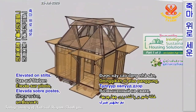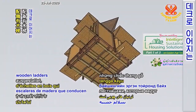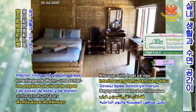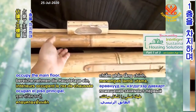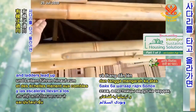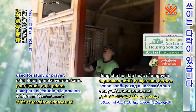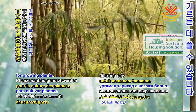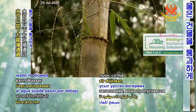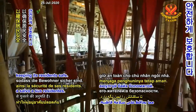Elevated on stilts, the Blooming Bamboo House is equipped with wooden ladders that lead to small decks around its perimeter. Interior living and sleeping areas occupy the main floor, and ladders lead up to attic spaces that can be used for study or prayer. The area below can be used for growing plants. If flooding occurs, water is allowed to pass through the structure, keeping its residents safe.